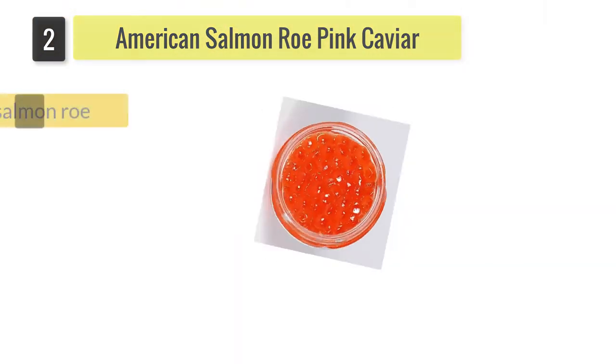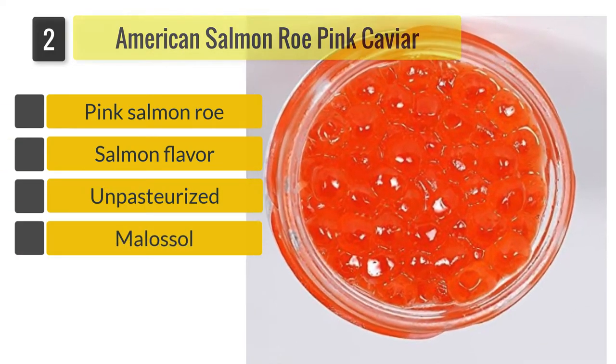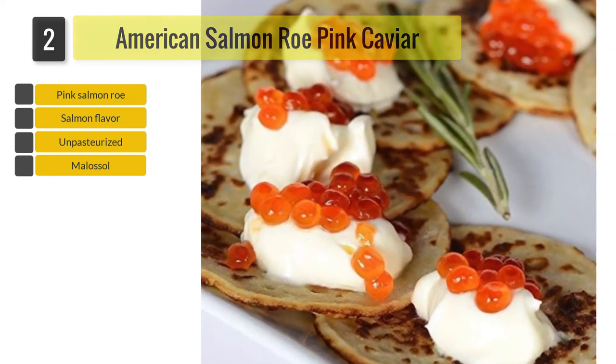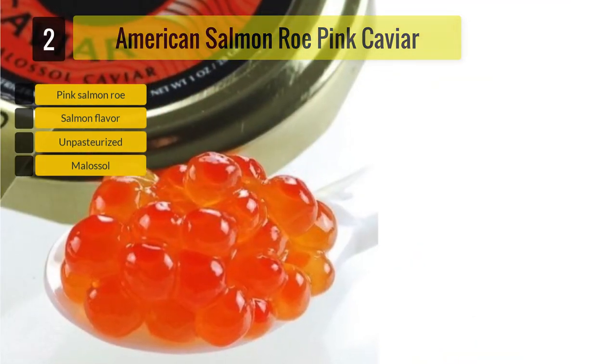Number 2: American Salmon Roe Pink Caviar. The Marquis Caviar Alaskan Pink Salmon Roe is a molossal, or little salt, roe. Sourced from pink salmon, this roe features giant orange eggs with flashes of pink and red, and has a distinctive salmon flavor and lingering finish.